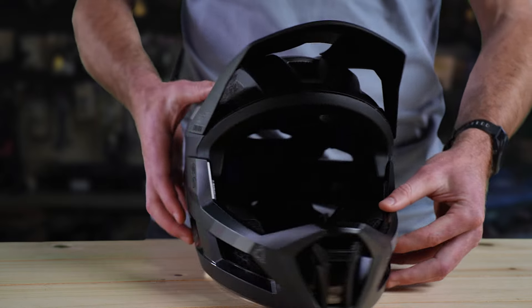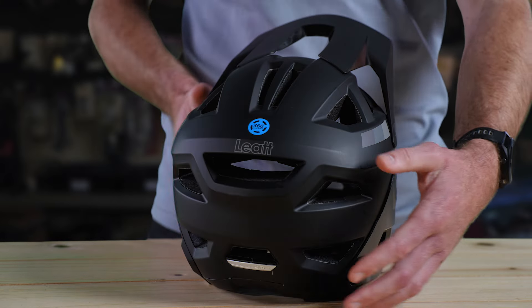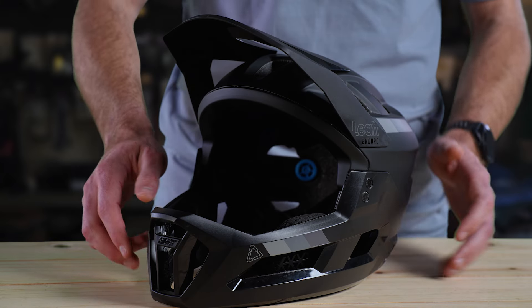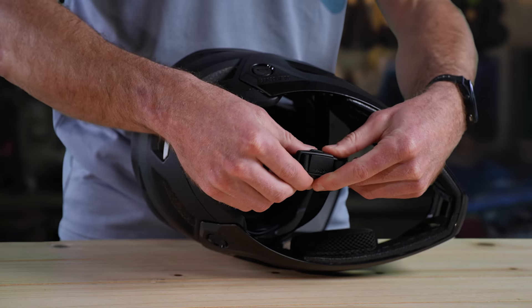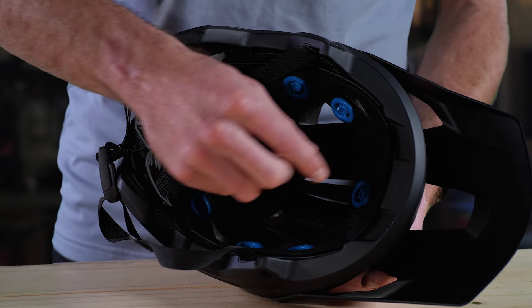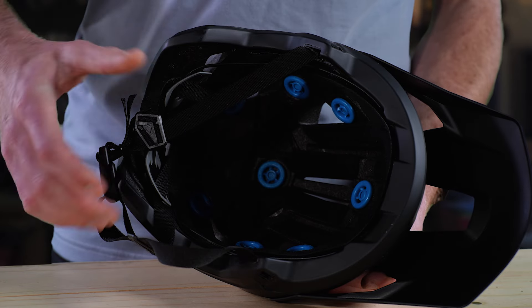It is also equipped with 20 different vents throughout the helmet for maximizing airflow even at lower speeds. Designed for convenience, this helmet also features a Fidlock magnetic closure system for quick and easy fastening of your helmet. It also comes equipped with a removable inner liner that is washable, anti-odor, moisture wicking and breathable to make sure your helmet is nice and clean at all times.